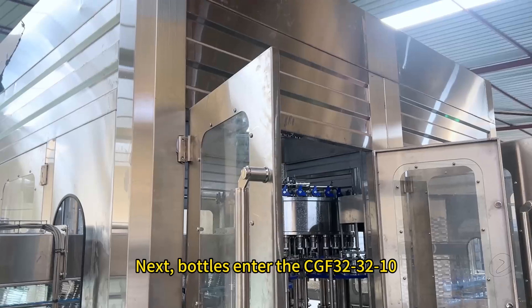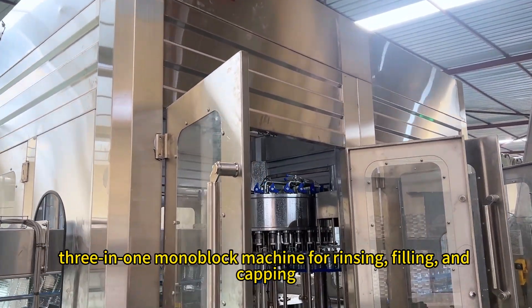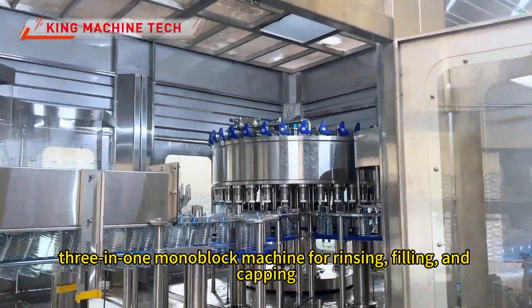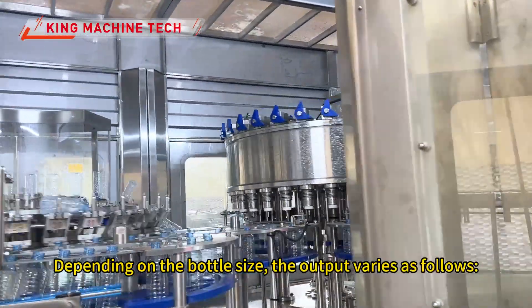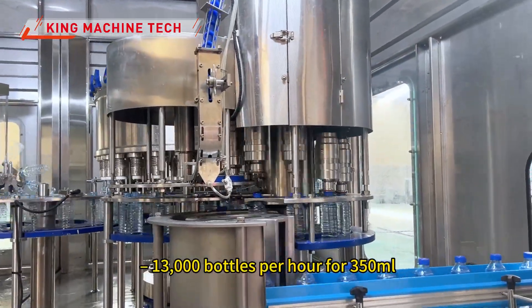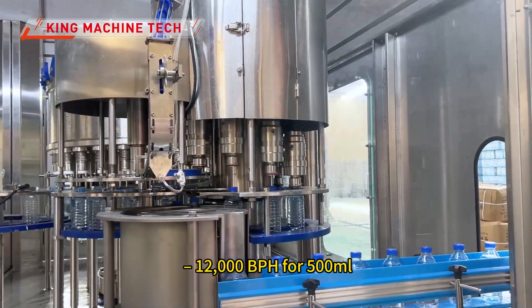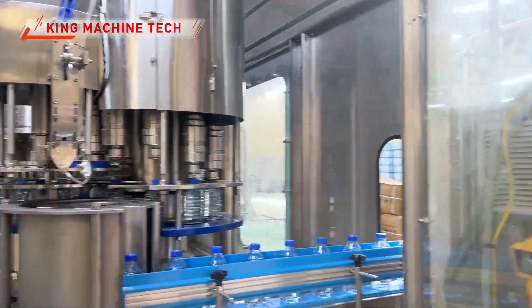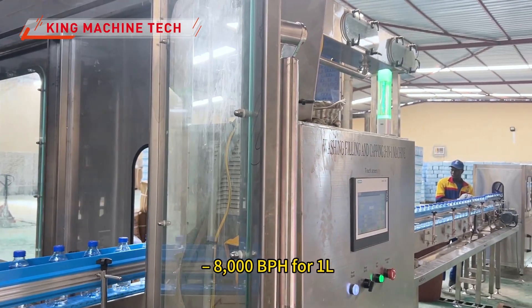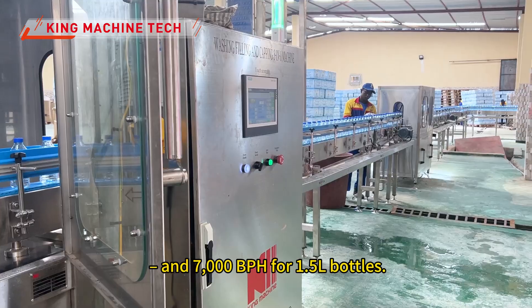Bottles enter the CGF 32-32-10 three-in-one monoblock machine for rinsing, filling, and capping. Depending on the bottle size, the output varies: 13,000 BPH for 350 milliliters, 12,000 BPH for 500 milliliters, 8,000 BPH for 1-liter bottles, and 7,000 BPH for 1.5-liter bottles.